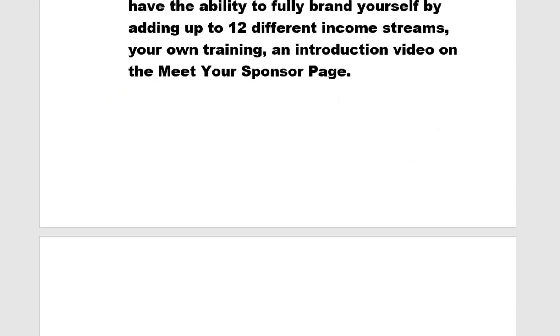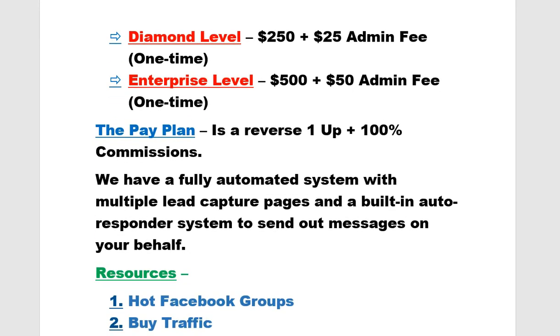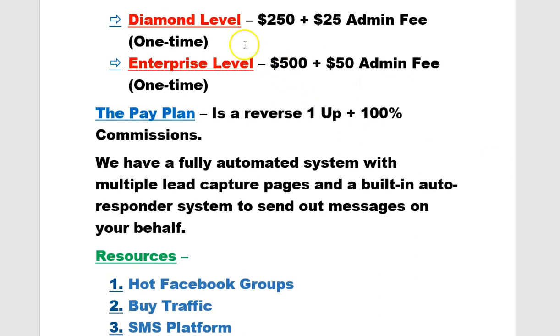We also have the Diamond level at $250 plus a $25 admin fee one-time, and the Enterprise level at $500 plus a $50 admin fee one-time. There are advantages to these higher levels because you'll be able to get overrides on them. But I'm encouraging people to start at the first two levels, get acclimated to the system, start bringing in some money, and then upgrade to the $250 and $500 levels.